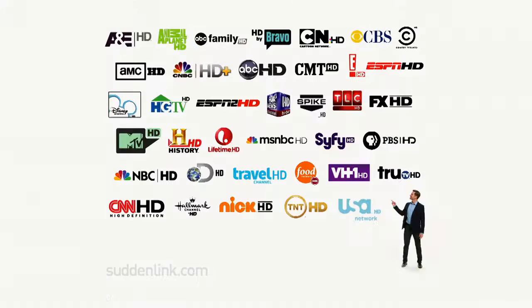With Suddenlink. With AT&T U-verse. It's the no-brainer of the century. Get more free HD with Suddenlink.